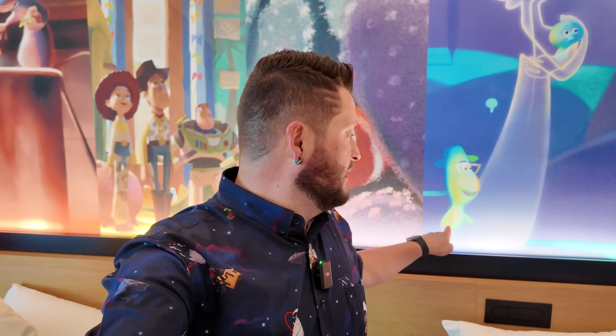Hello everybody, it's Rhino and I am here at the Pixar Place Hotel at the Disneyland Resort. If you look behind me at this mural very closely you're going to see a little Joe Gardner here, and just right next to him you'll notice it's another Disney Snack Attack.